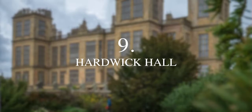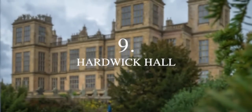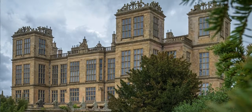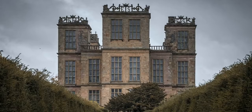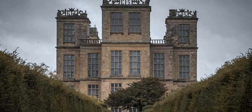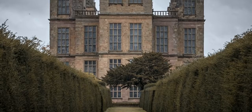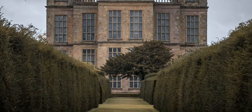Next up is the imposing Hardwick Hall. I actually only visited Hardwick for the first time in 2020, and to say that I was blown away would be an understatement. Built as a prodigy house — meaning Hardwick was built with the sole intention of showing off — it was designed to showcase its owner's magnificent wealth and influence. The house was built by Bess of Hardwick, whom having married no fewer than four times, amassed a ginormous wealth,